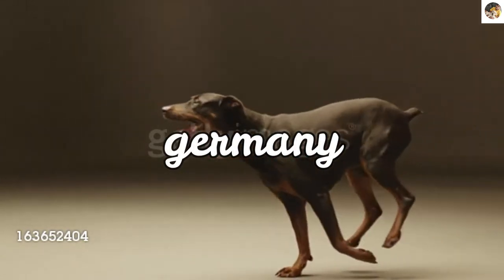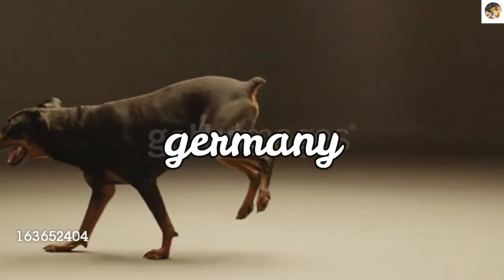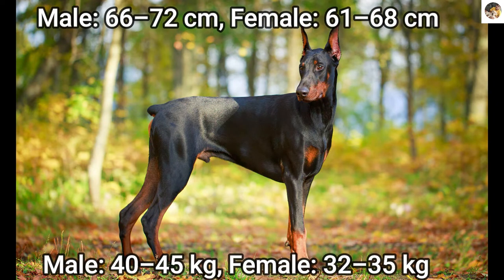The Doberman has a long muzzle. It stands on its pads and is usually not heavy-footed. The ears are cropped and posted, and the tail is also cropped. The height of males is up to 72 cm and females up to 68 cm maximum. Males weigh up to 45 kg and females 35 kg maximum.